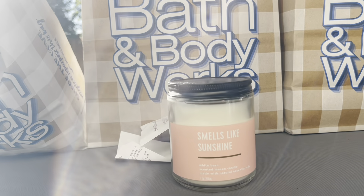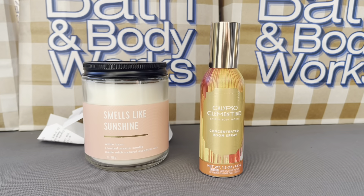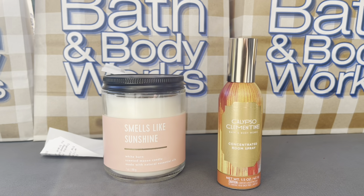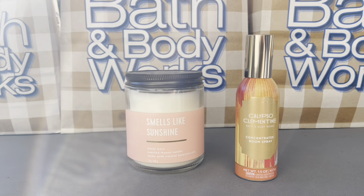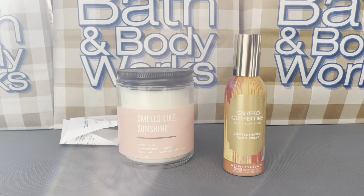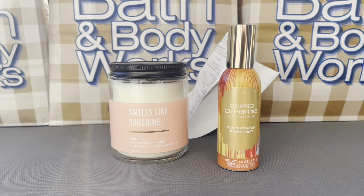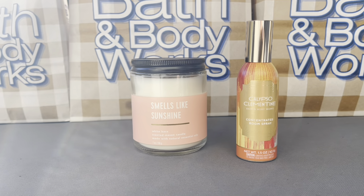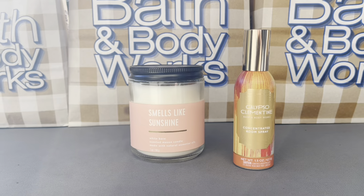I got my very first room spray — I got Calypso Clementine. I love this scent. If you haven't been following my channel, I probably have 10 other perfumes I got from Sass — I went a little crazy with the scent. I've been avoiding room sprays and some other products at Bath & Body Works, but I did get a good buy receipt. I decided to get one and it came out to about $2.25, so I figured why not, let's try it.